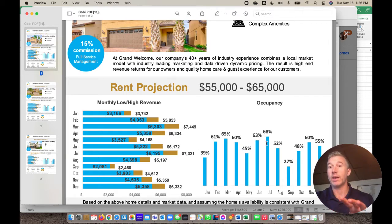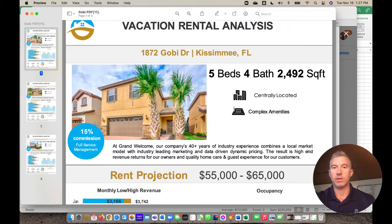These numbers are just what's going on on Airbnb and VRBO — generally speaking, 39% occupancy or 27% occupancy. We like to think we can do better with our dynamic pricing to bring those percentages up, as well as the revenue per night. In January, you're looking at $3,100 on the low end to $3,700 on the high end. This is after our commission comes out — so this is pure money coming in to you as an owner of, in this case, 1872 Gobi.